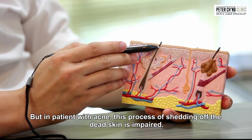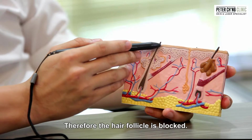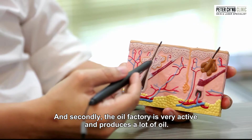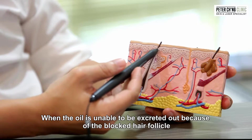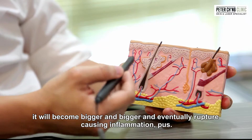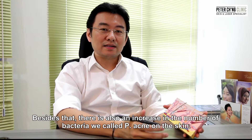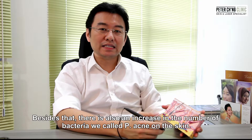But in patients with acne, this process of shedding off dead skin is impaired, and therefore the hair follicle becomes blocked. Secondly, the oil factory is very active and produces a lot of oil. So when the oil is unable to be excreted, it becomes blocked, gets bigger and bigger, and eventually ruptures causing inflammation. Besides that, there is also an increase in the number of bacteria we call P. acnes in the skin.